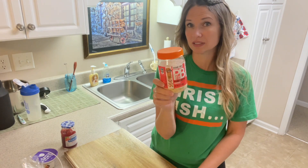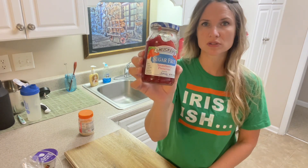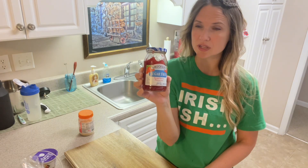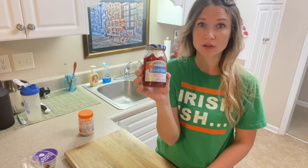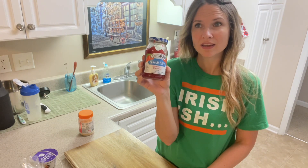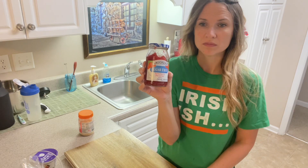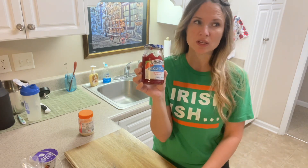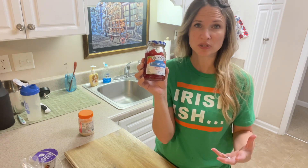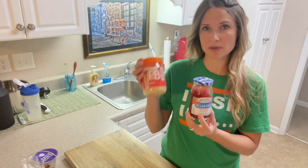For my jelly I'm using Smucker's sugar-free strawberry preserves. There's a slight difference in taste but it's not a huge difference. The more you start eating healthier foods, you acquire a new taste for them. My dad doesn't add salt to his food anymore — over time you just don't need it.